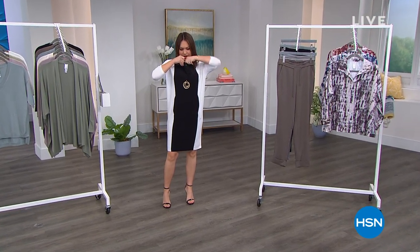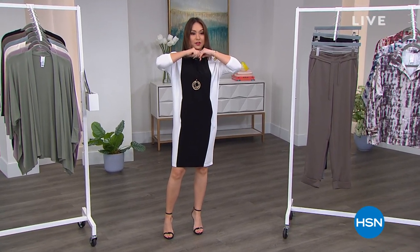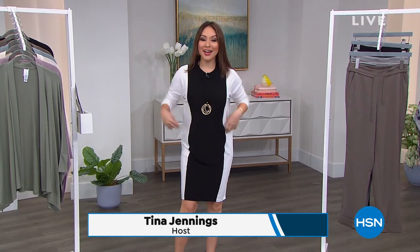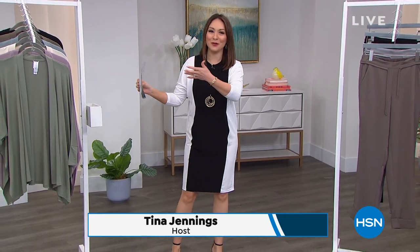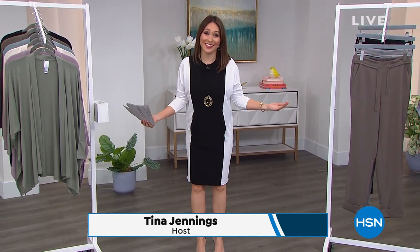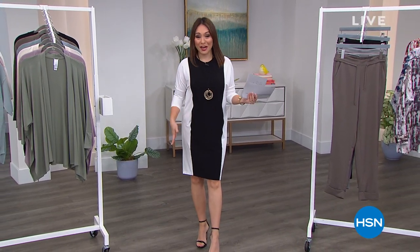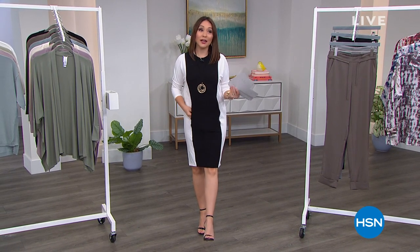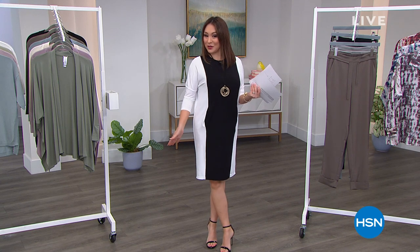Come on out, it's okay, everybody wants to see what real live TV is about. You guys are gonna see me messing around with my microphone. I did a wardrobe change — I'm not a model, I'm just Tina Jennings, your shopping partner. We had an entire hour of curations last hour, now we are going to change gears to Marla Wynn.